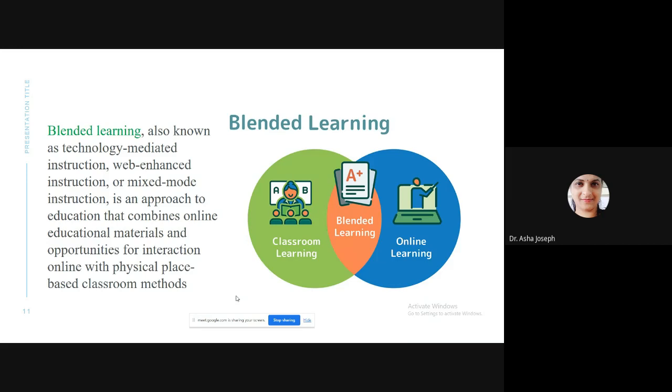Blended learning — also known as technology-mediated instruction, web-enhanced instruction, or mixed-mode instruction — is an approach that combines physical and online learning experiences. It merges online education materials and opportunities for interaction with physical place-based classroom methods. This gives students more control over the time, place, path, and pace of instruction. Technology is a key component of blended learning as it is for students in the real world.